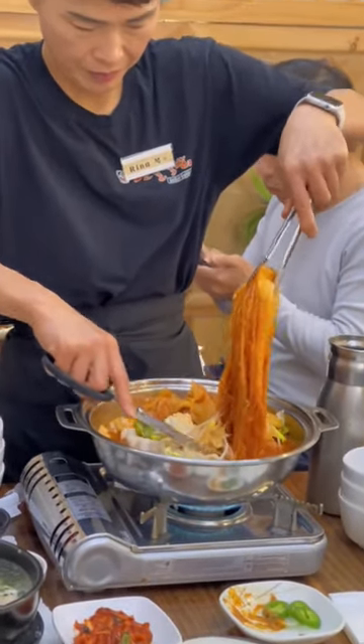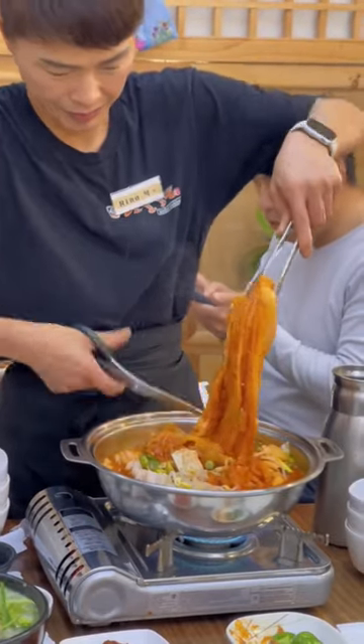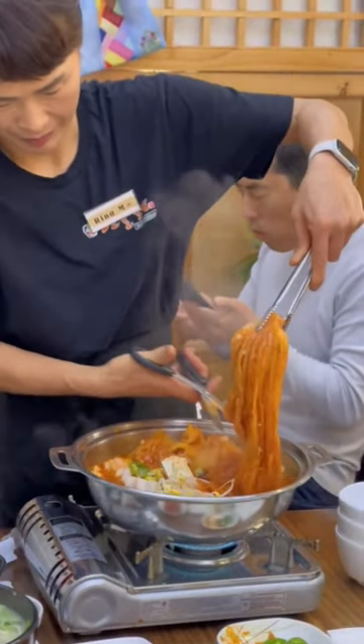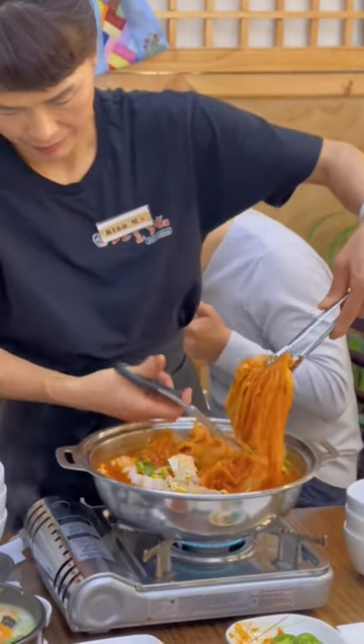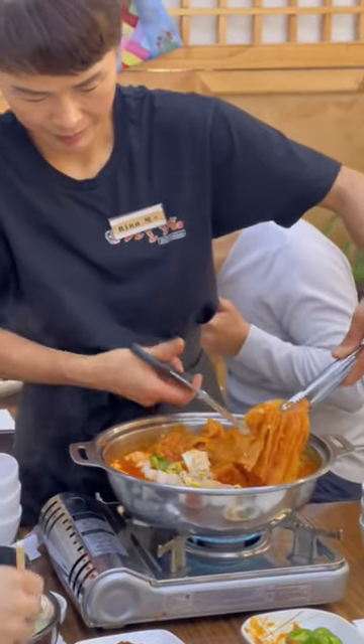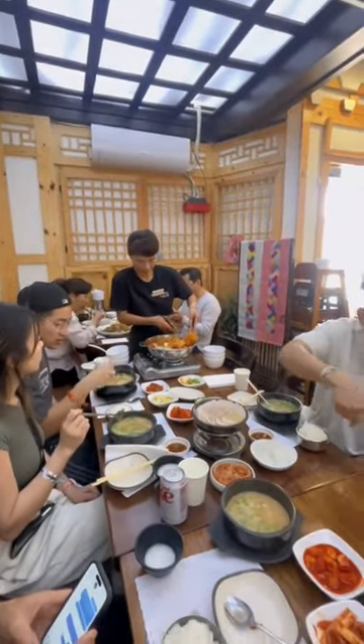Headed over to Jinseolgukbap in Korea Town, Los Angeles for some lunch today. Today's lunch was super massive. We got the kimchi jeonggol, which is a kimchi stew, and you can see the waitress cutting that big old kimchi up nicely. There are so many different types of meats inside as well as vegetables and tofu. Look at all that big spread we have.